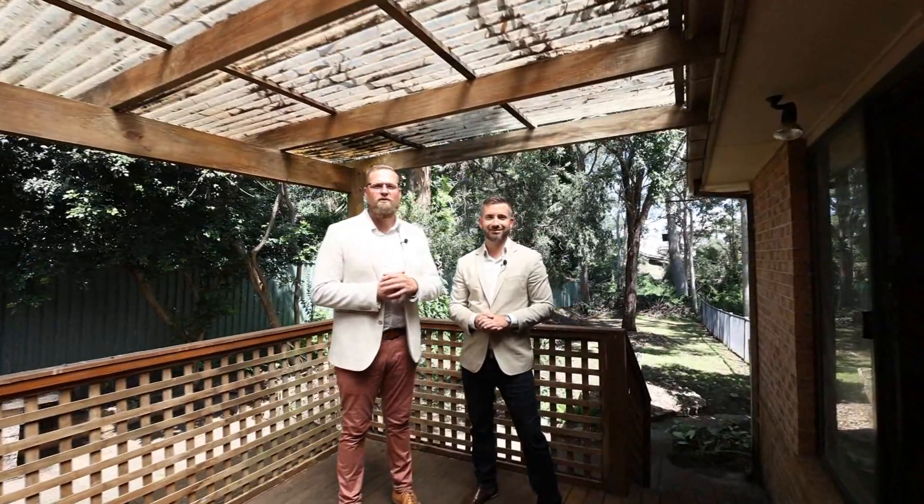Well there you have it ladies and gents, a little teaser into some of what Four Weller Place, Rydalmere has to offer. Join us at an upcoming inspection or give us a call — we'd be only too accommodating in assisting with your inquiry. I'm David Johnson and I'm Leighton Avery. We look forward to seeing you at an upcoming inspection.